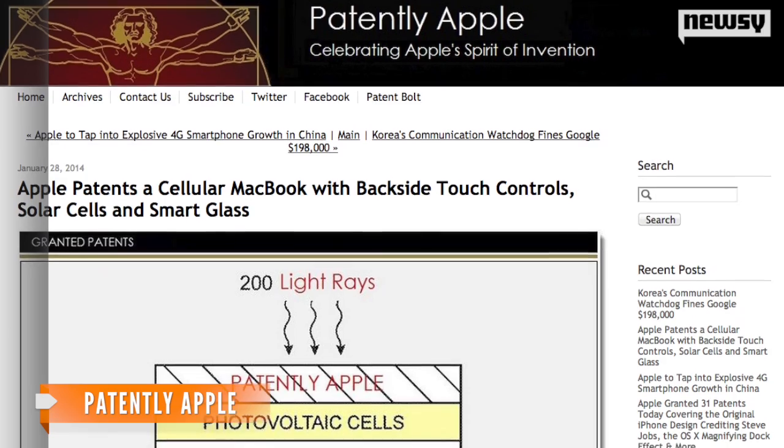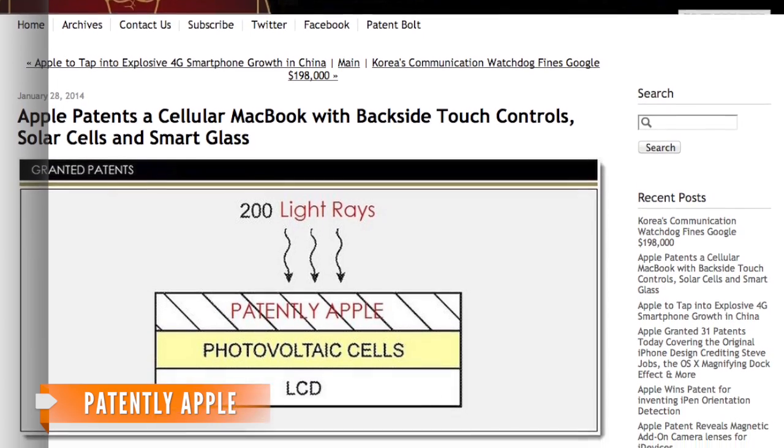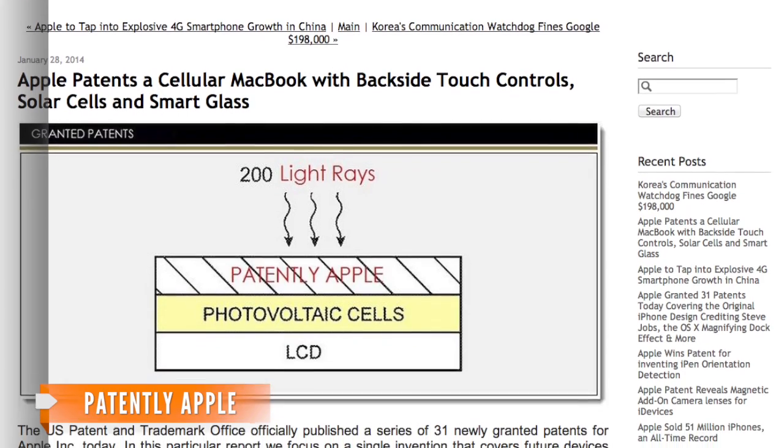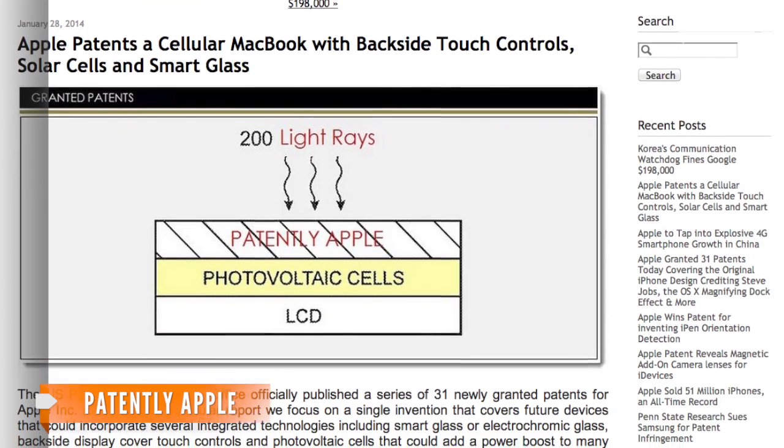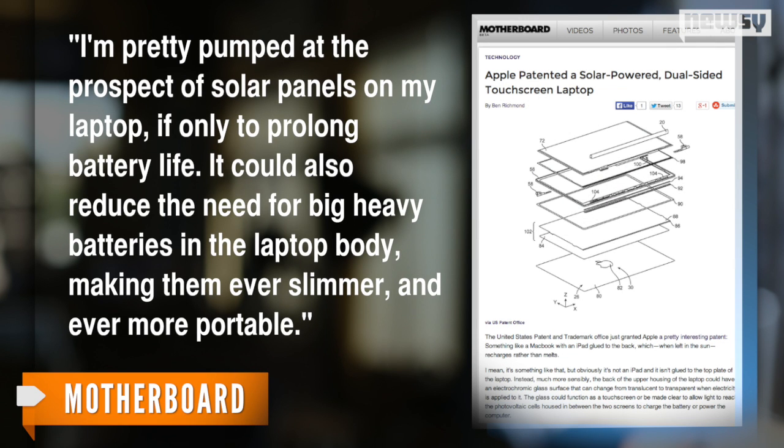As Patently Apple reports, the hypothetical device would look like a regular laptop, but its display would be dual-sided, with the back covered in solar cells meant to charge the device. It's a feature at least one writer over at Motherboard is fairly excited about. He writes: 'I'm pretty pumped at the prospect of solar panels on my laptop, if only to prolong battery life.' It could also reduce the need for big, heavy batteries in the laptop body, making them ever slimmer and ever more portable.